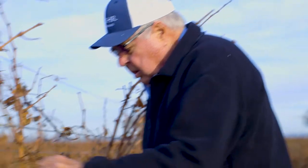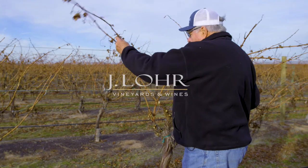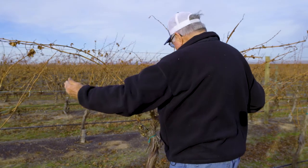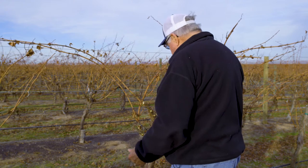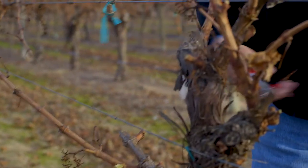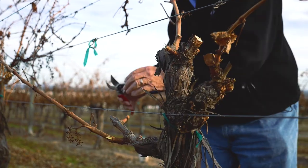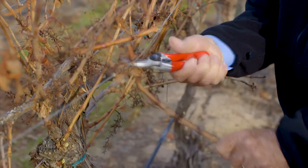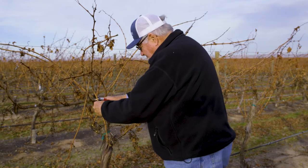Pruning is selecting some strong canes that come out for next year. Here I have one going in the right direction — we want to probably have two out on each wire. I've got a stronger cane over here, but this one looks as if it wants to go that way. We come back to renewal spurs in here, and this cane we're probably going to take off. Pruning is the most time-consuming per vine of all the processes we do, but it's exceedingly important because that's when we set the tone for that year's crop.